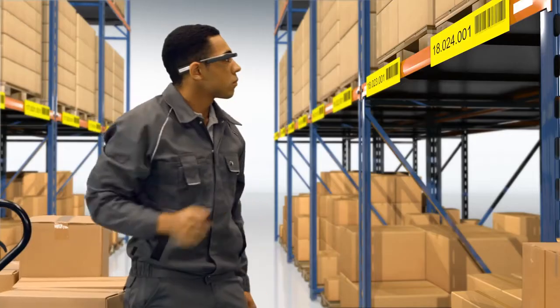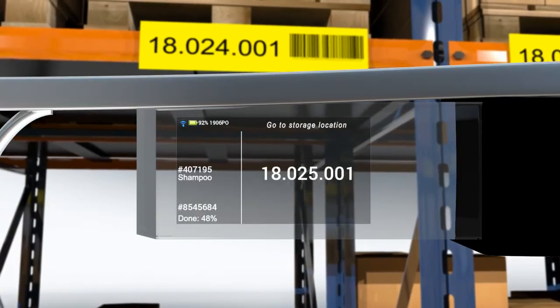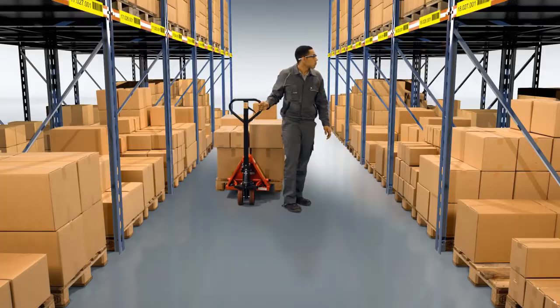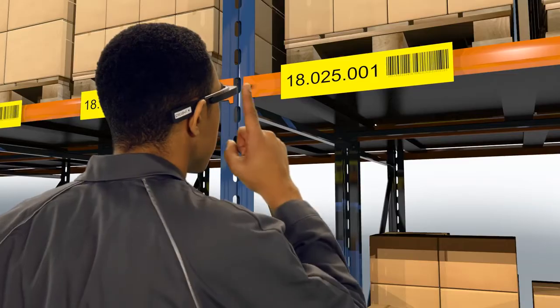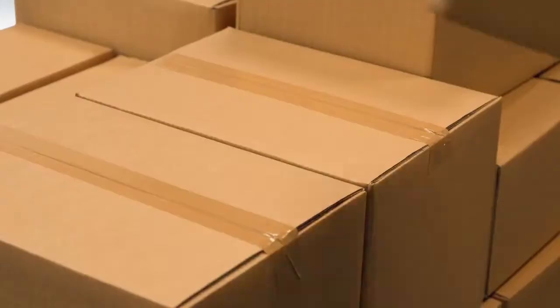One look, one scan, one pick — done. The display already shows the next pick. The system prevents mistakes: if the picker is at the wrong storage location, the display lets him know. The system then verifies the correct location, and with both hands free, the picker can put the order together.